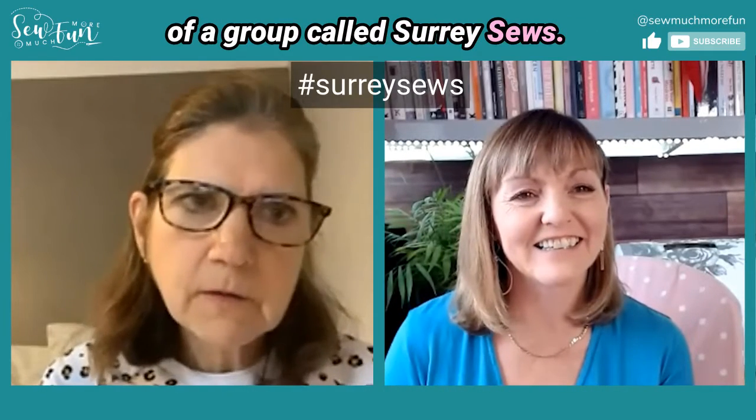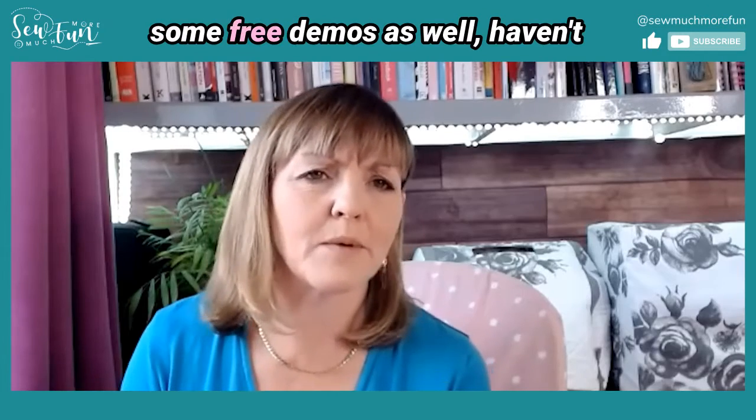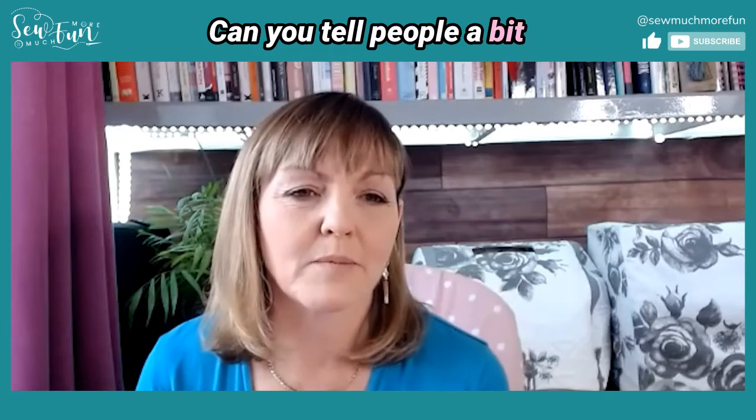I'm a member of a group called Surrey Sews — if you're in Surrey, we're having a half-hour meetup on Sunday at 11 o'clock, so follow the hashtag on Instagram and I'll post where we're meeting. As for workshops, there are paid ones and free demos too. You don't have to have pre-booked for some things — there are tips, advice, free demos, fashion shows, and textile exhibitions. I'd suggest taking your snack and having a wander around while you refresh yourself to save time.